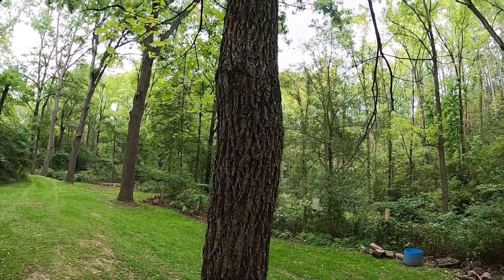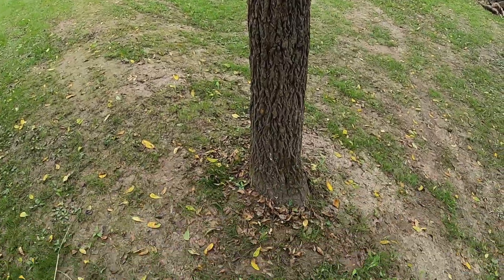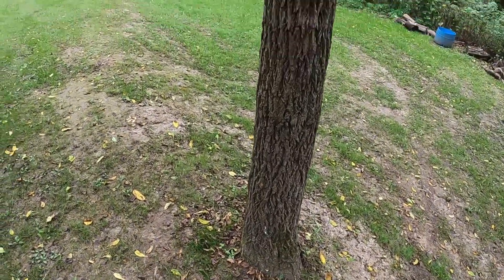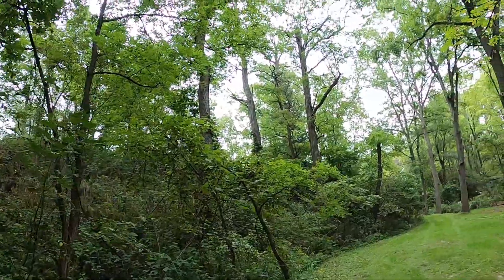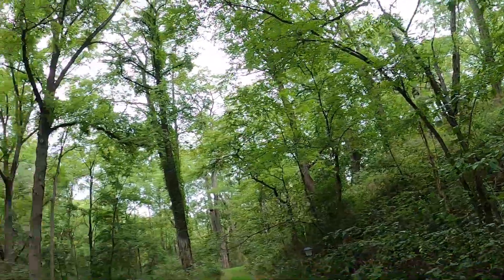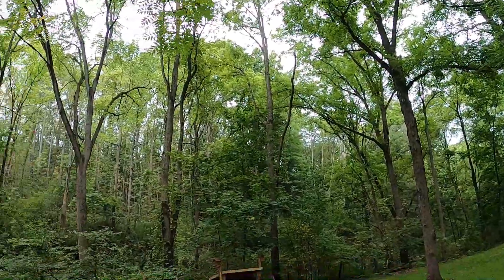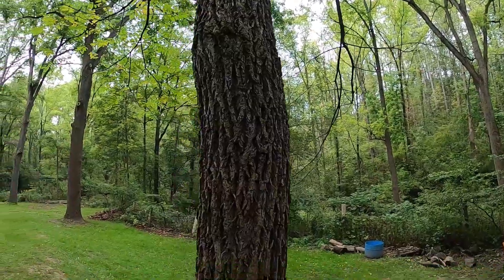This tree is allelopathic, which means it releases chemicals from its roots that can harm other organisms. So you have a couple very large ones here, and you don't have too many other large trees nearby — just a couple black locust trees. Besides that, all the big trees in this area really are black walnut, and it really whittles down the competition on that entire side over there.